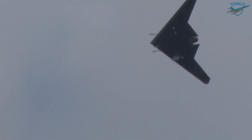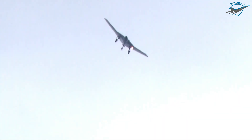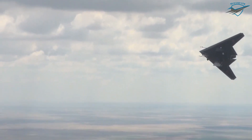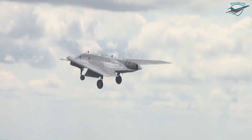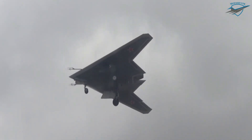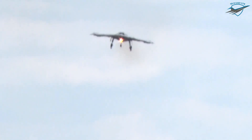The Okhotnik's design is based on the flying wing scheme and incorporates the use of composite materials and stealth coatings, making the drone low-observable in flight. It has a weight of about 20 tons and a wingspan of around 65 feet. The drone is powered either by a single AL-31F turbofan as used on the Sukhoi Su-27 fighter aircraft, or by the improved AL-41F derivative installed on Su-35S fighters and Su-57 prototypes.